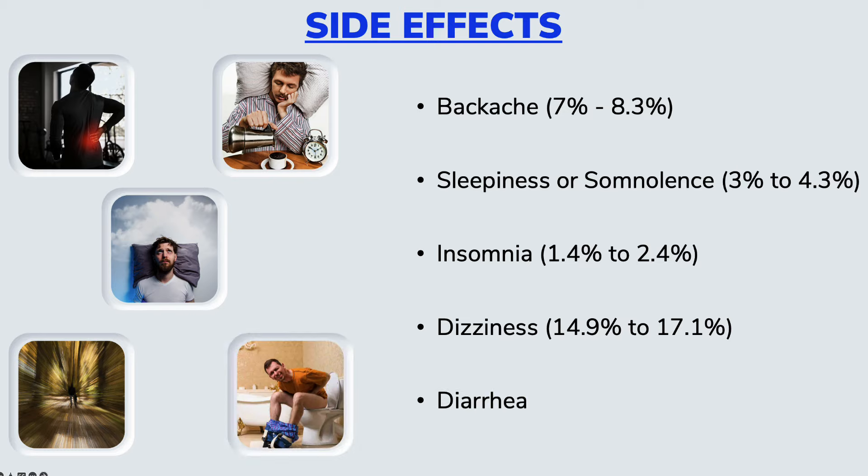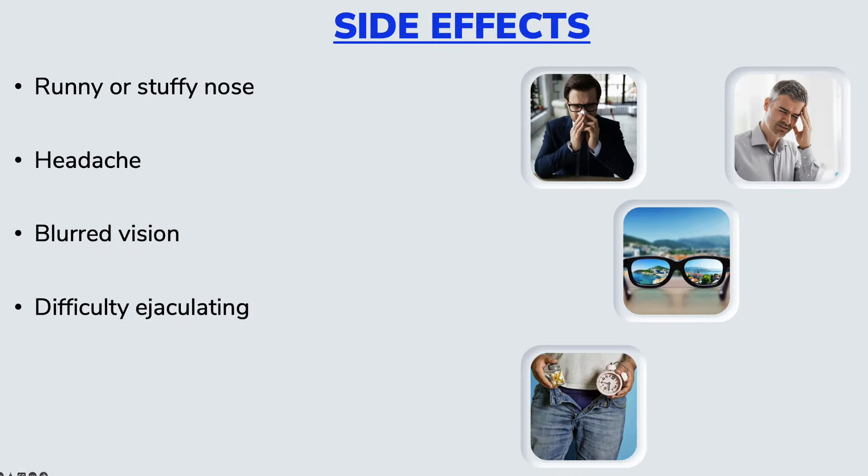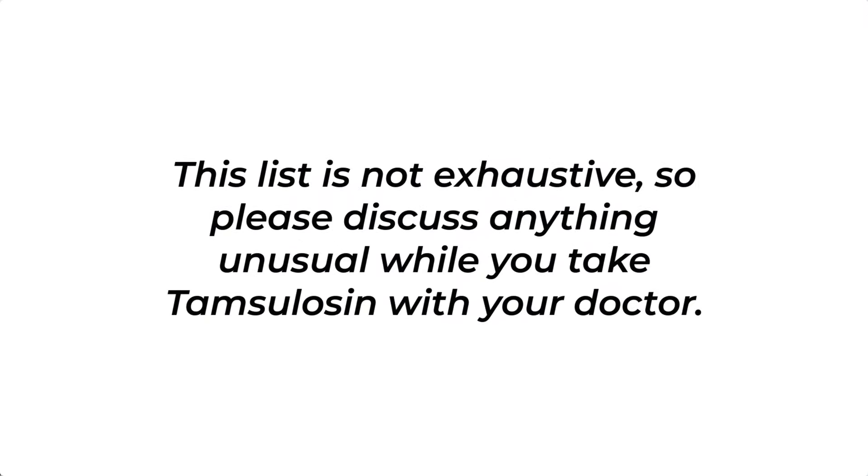Other side effects that have been reported include diarrhea, runny or stuffy nose, headache, blurred vision, and for some people, difficulty in ejaculating. There is also another very rare but serious side effect: a painful or prolonged erection, what we medically call priapism. So if you take Tamsulosin and notice any prolonged erection, it is a good idea to discuss that with your doctor. This list is obviously not exhaustive, so if you experience anything unusual when you start taking Tamsulosin, please do discuss that with your doctor.